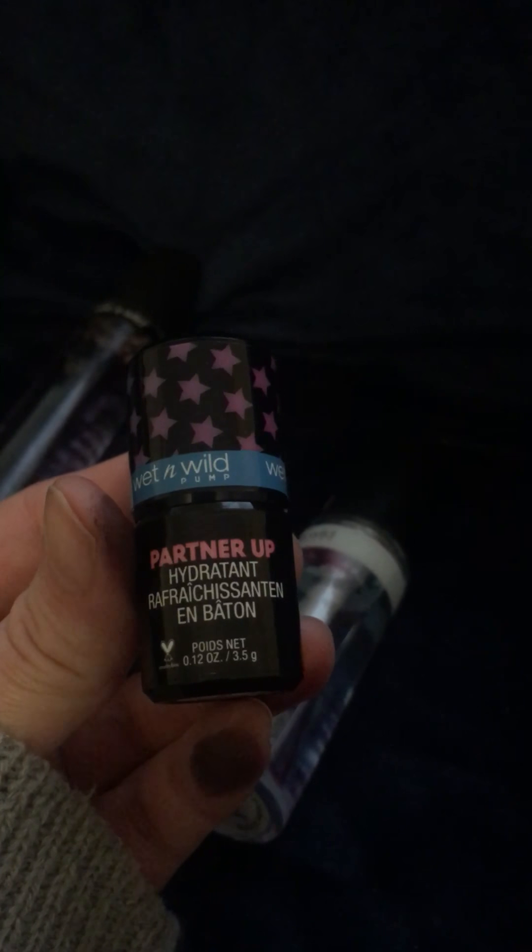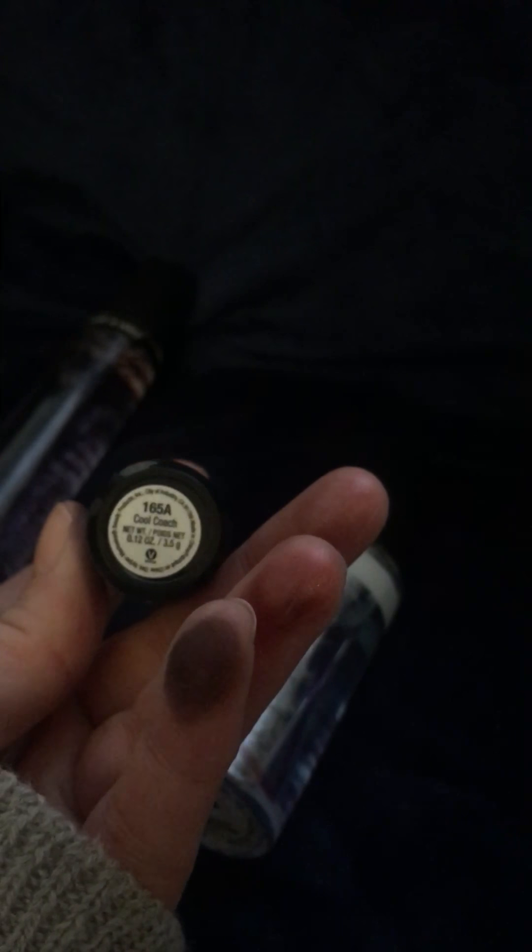And then I also got this, which is a part of the pump collection — the cooling stick. It's very little, it's tiny. But I like using stuff like this underneath my eyes because I get eye bags.